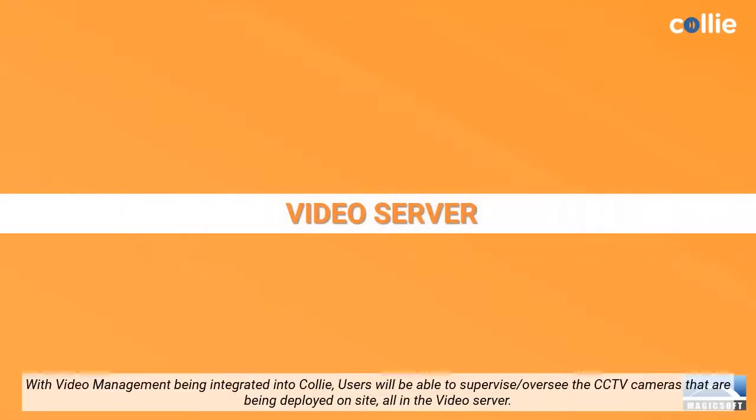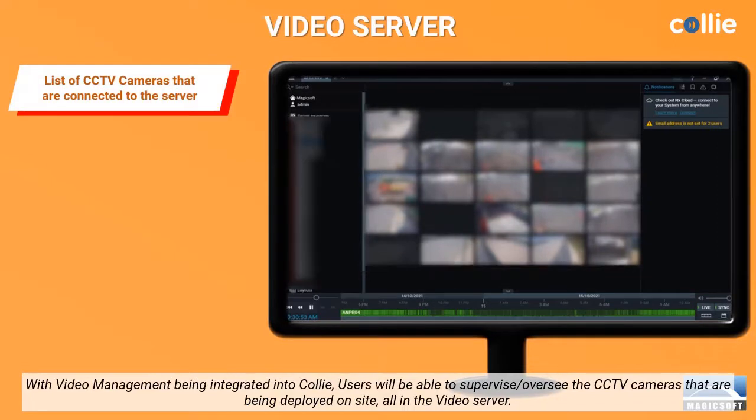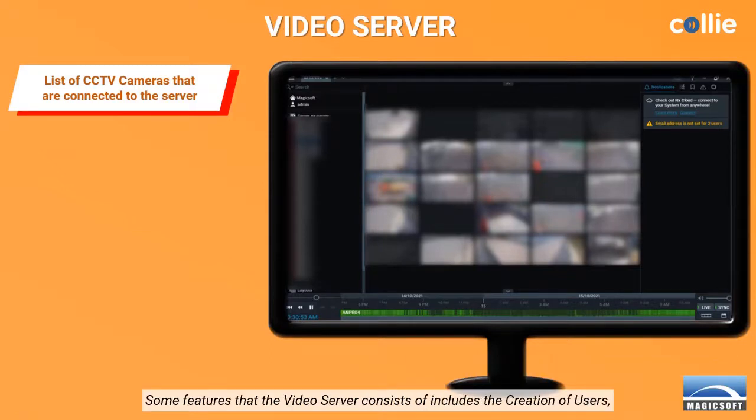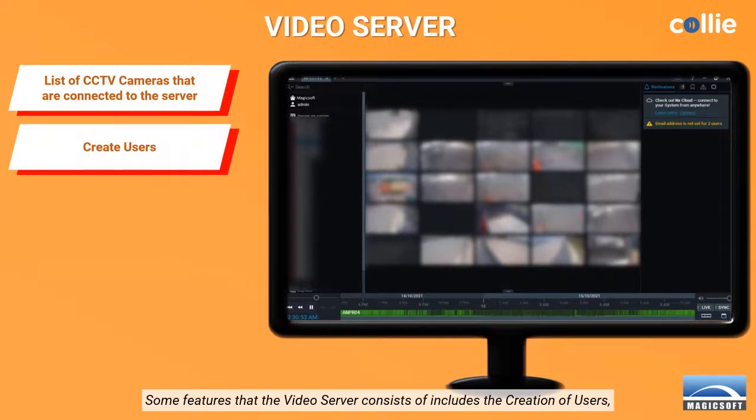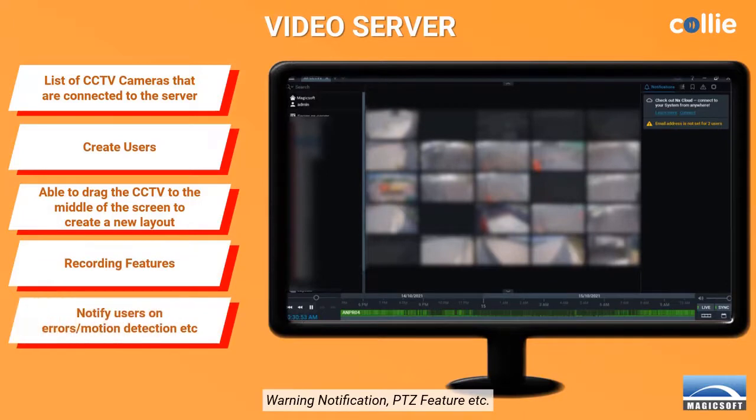Emergencies could occur anytime, anywhere. With video management being integrated into Kali, users will be able to supervise and oversee the CCTV cameras that are being deployed on site, all in the video server. Some features that the video server consists of include the creation of users, creation of CCTV layouts, recording of CCTV footage, warning notification, PTZ feature, etc.